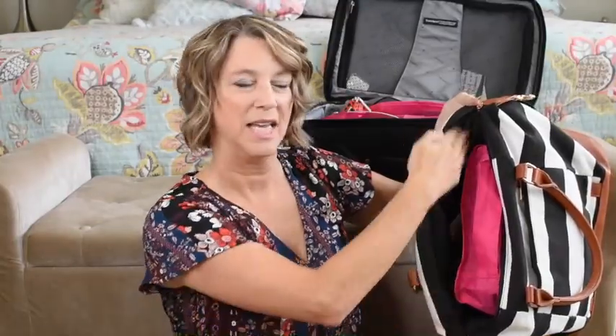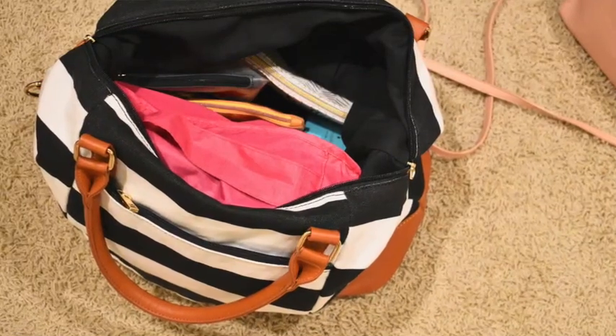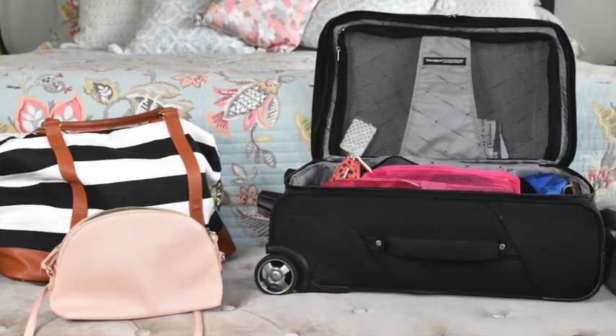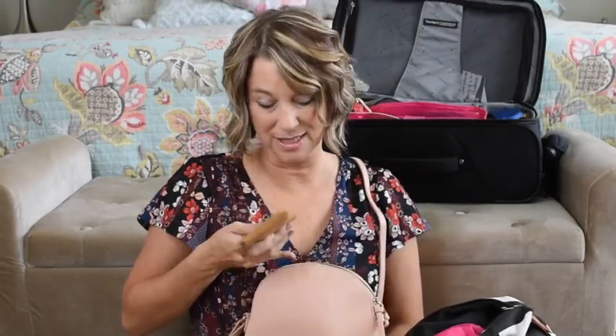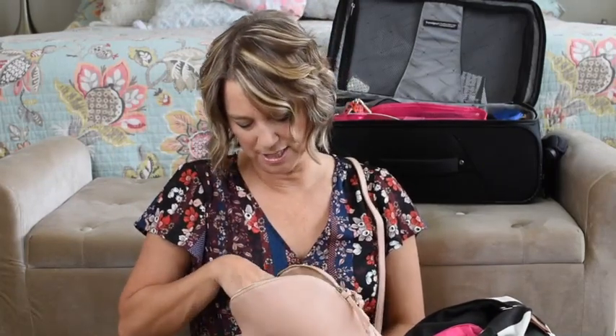I packed everything lengthwise, so I have two rows - my packing cube and then my pouches. I also pack a crossbody bag to keep both hands free. In the crossbody I have my wallet with all my cards and some cash, my new glasses case, chapstick, and my Equal sweetener packets because I'm a sugar snob.